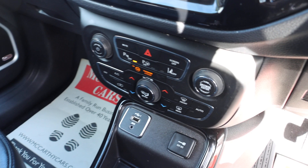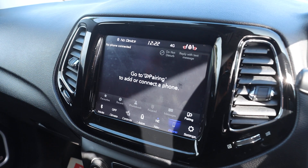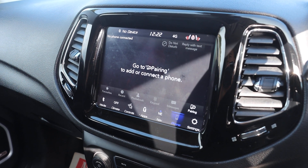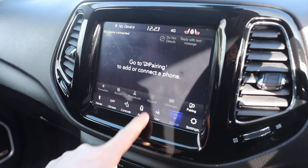6-speed manual gearbox, start screen, Bluetooth, telephone connection, heated seats, heated steering wheel, Bluetooth audio, apps.